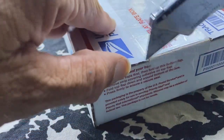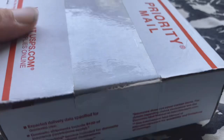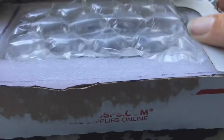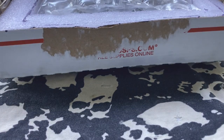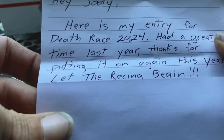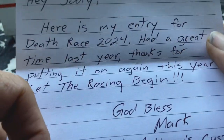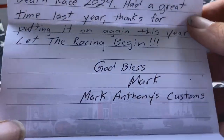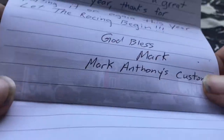Got it all opened up, figured it out. Got a little tape on the sides. There's a note inside — it says: 'Hey Jody, here's my entry for the Death Race, had a great time last year. All right, let's get the racing going.' Mark Anthony's Customs, cool guys.